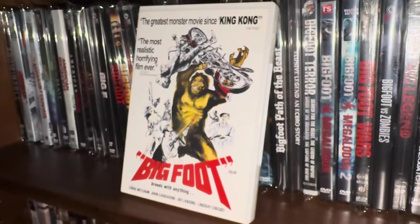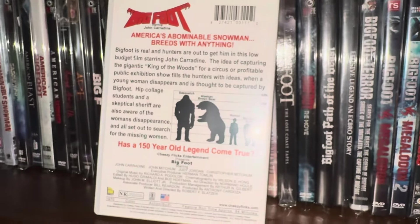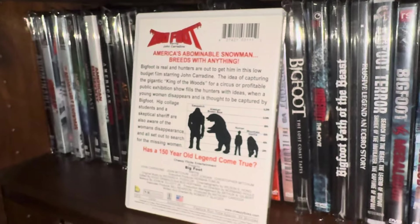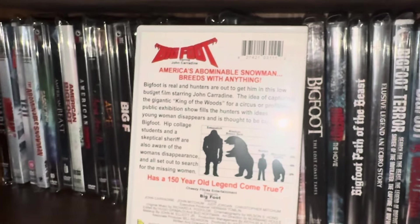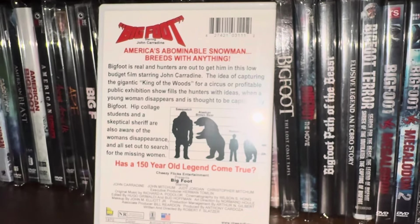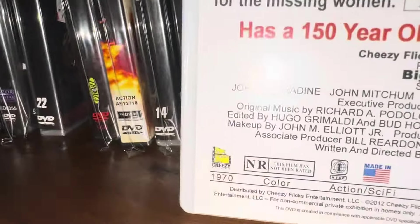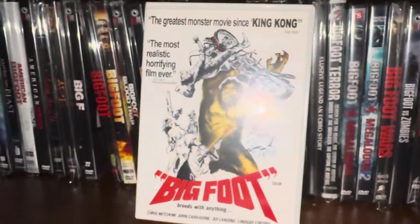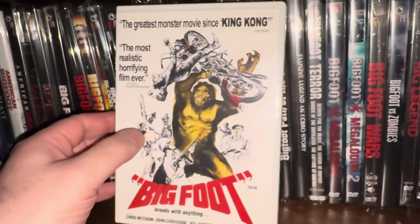I had a lot of fun with the next one — this is Bigfoot from 1970. This one desperately needs a better release because the picture quality is terrible. It's kind of a cult classic from the 70s, definitely a drive-in style movie. Somehow they got John Carradine to play in it — he had a pretty good role. As far as I'm aware, this is the only way you can get this movie, from a company called Cheesy Flicks. This one definitely needs a Blu-ray upgrade from like a Vinegar Syndrome or Scream Factory. The movie itself is not great, but it's a fun watch.